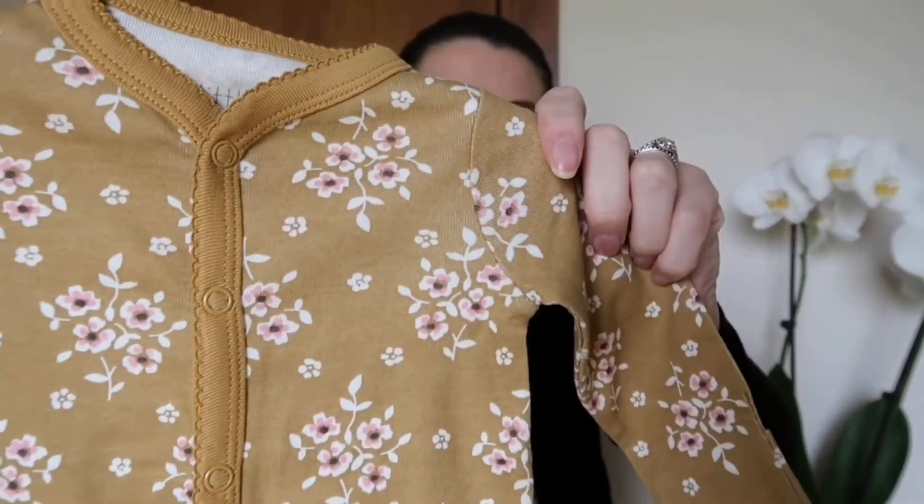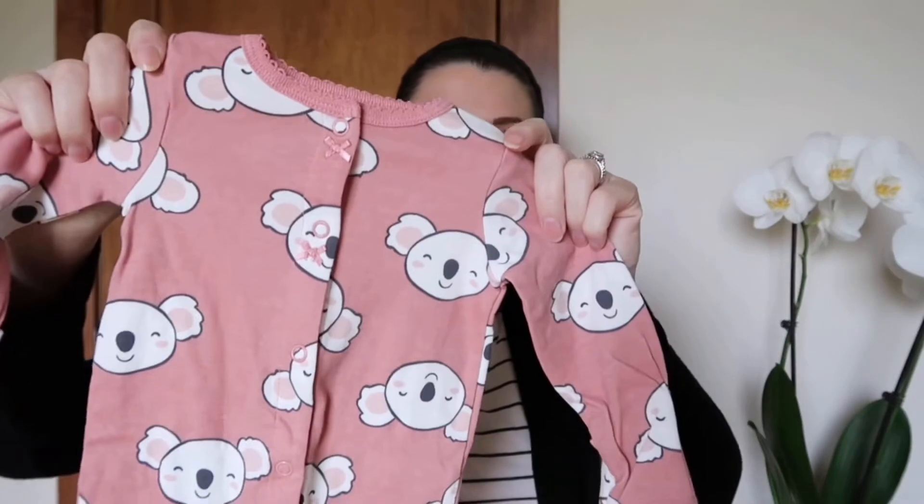I'm debating whether I should take the tags off and wash these or keep them on in case I need to resell them if it's a boy. I just got a few girl things to get us through the beginning at least, then figure it out from there. We might have a shower of some kind after the baby comes since we don't know the gender — that's what I did for my sister too.